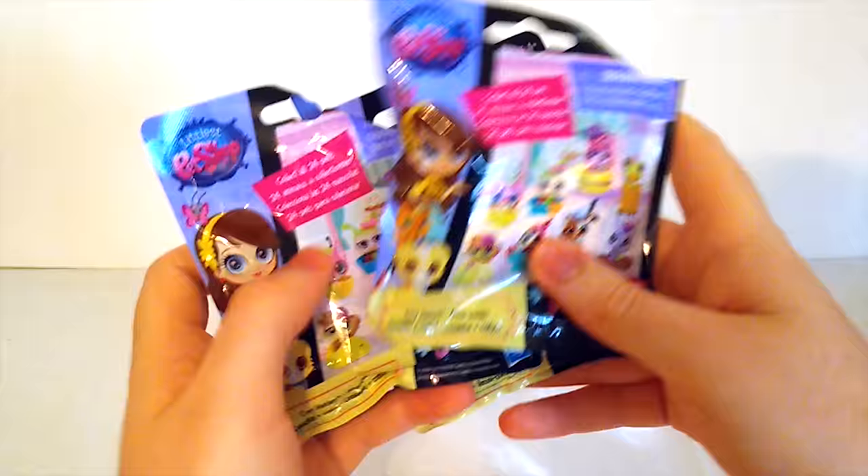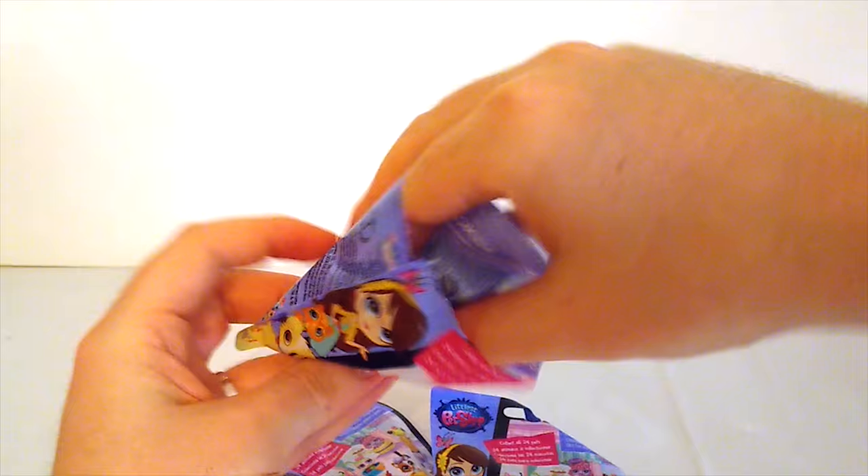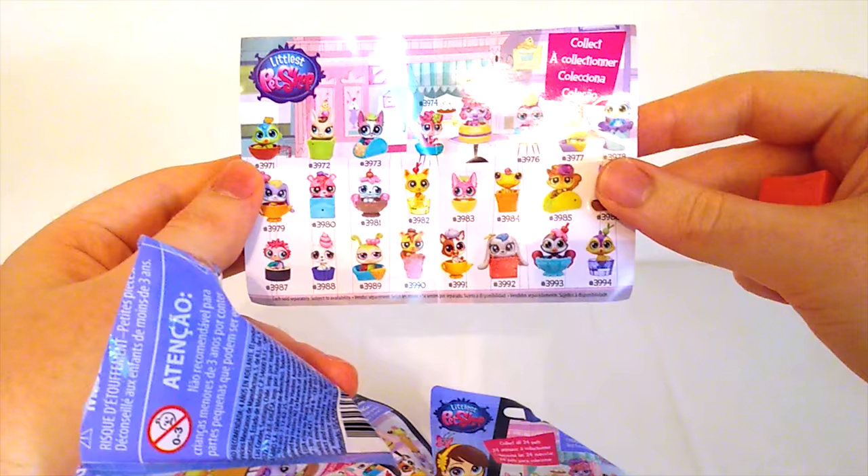Come on out Littlest Pet Shop. I wonder who will be in the first bag. It comes with a little mini poster. This shows us all the different pet figures we can get in this series. Let's try to get them all.